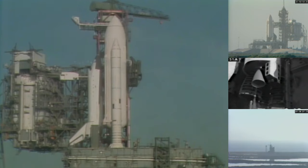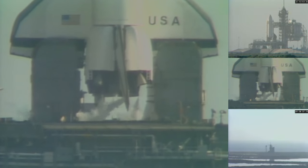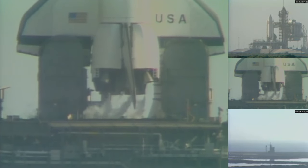The liquid oxygen replenish system has been turned off in preparation for pressurization of the tanks for the launch. T-minus 3 minutes, 35 seconds and counting. The elevon, speed brake, and rudder are being moved through a pre-programmed pattern to assure that they'll be ready for use in flight.